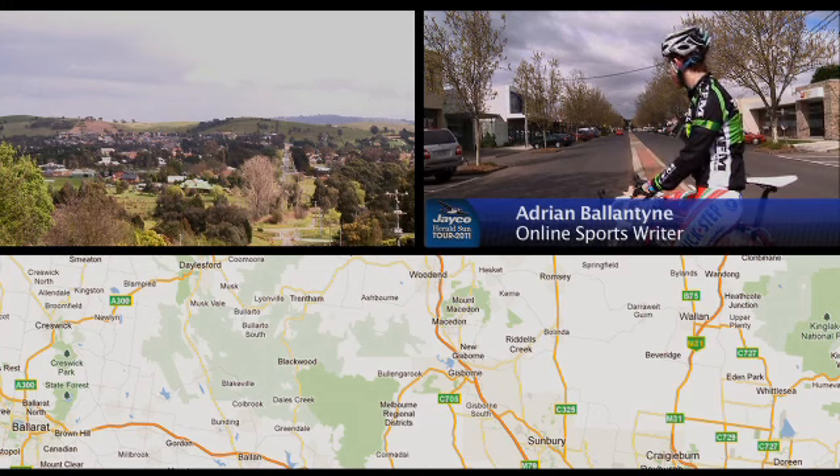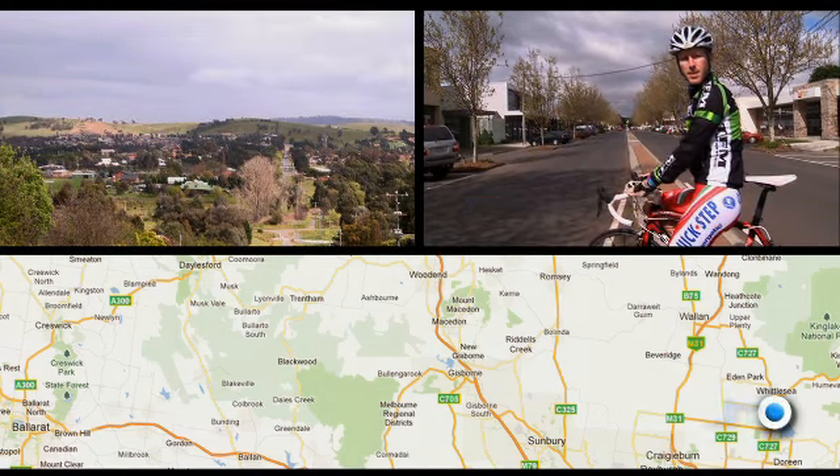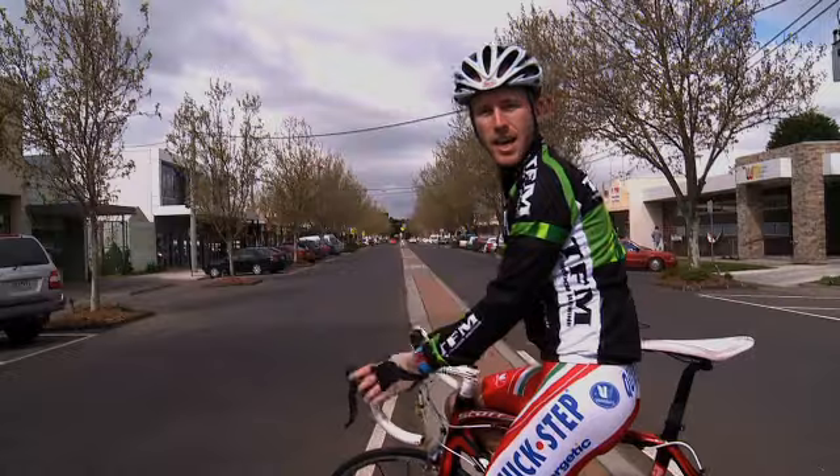The Jayco Herald Sun Tour starts here in downtown Whittlesea, about 40 kilometres north of Melbourne CBD. The first stage is 170 kilometres out west to Ballarat, with a few interesting points for the cyclist. Let's take a look at the stage.